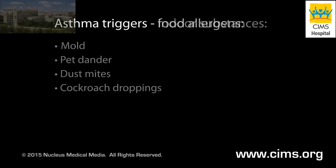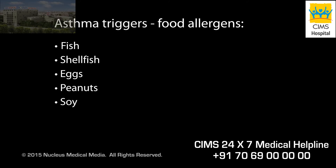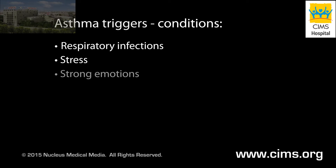Food allergens such as fish, shellfish, eggs, peanuts, and soy. And conditions such as respiratory infections, stress, strong emotions, and exercise.